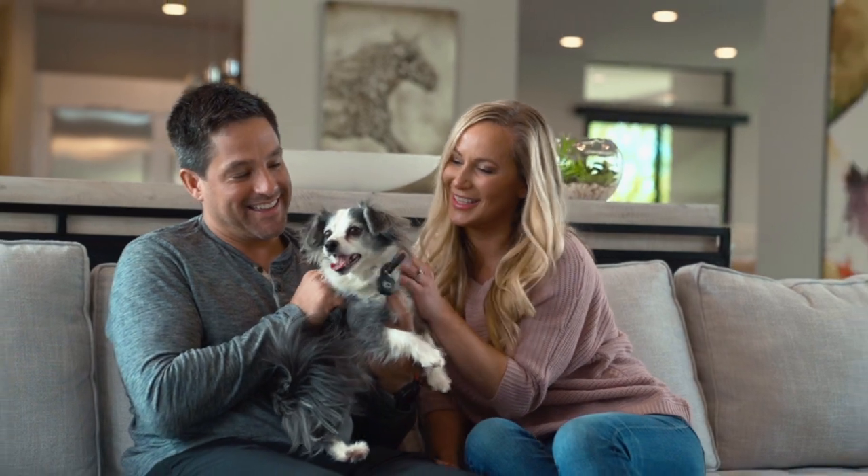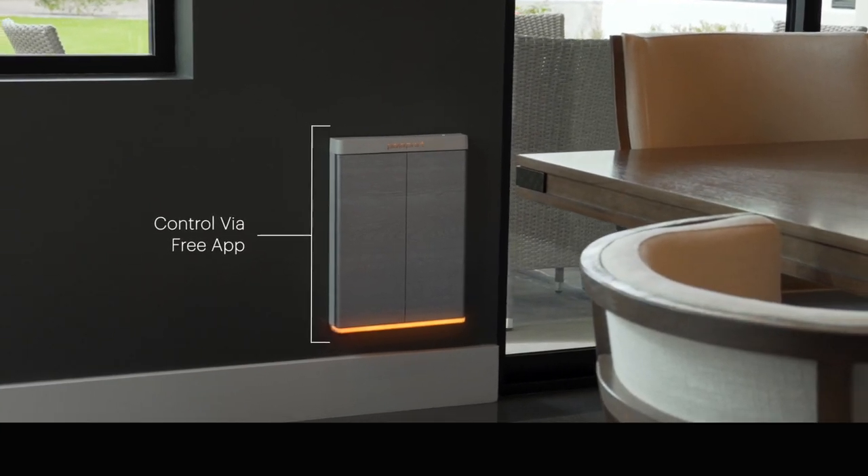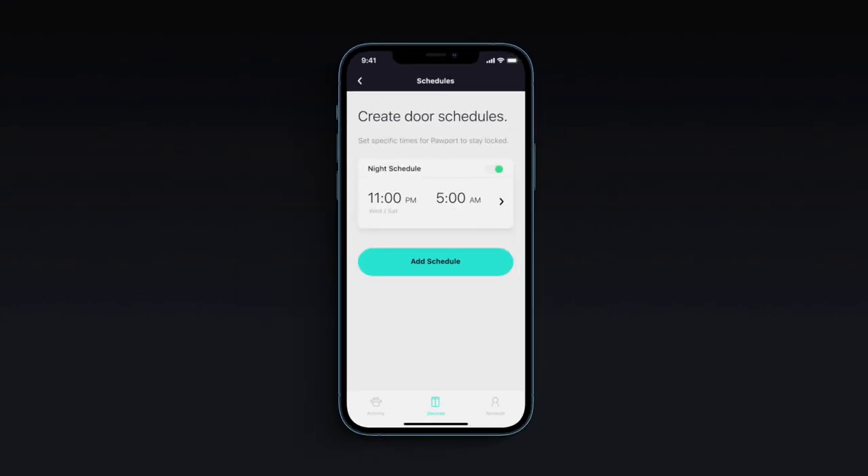Pawport can be configured, controlled, and operated in the free Pawport app. Don't want your pet to go outside at night? Simply set a schedule in the app and Pawport will stay locked, secure, and airtight until the curfew expires.